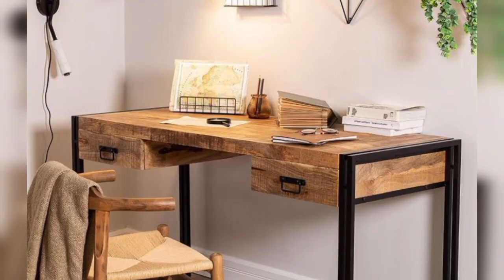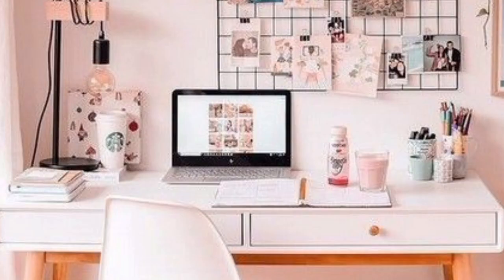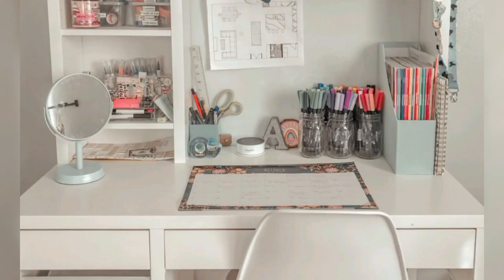Wall-mounted study tables are great space-saving options, especially in small rooms. Opt for a foldable or drop-down design to maximize space when the table is not in use.